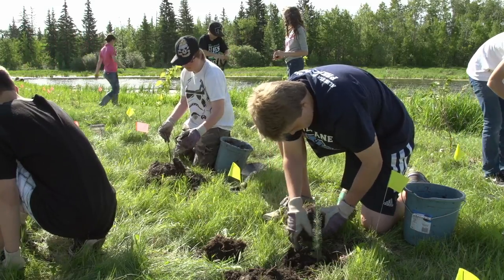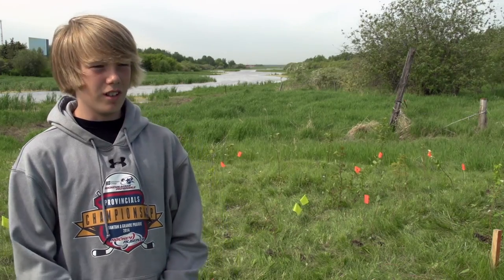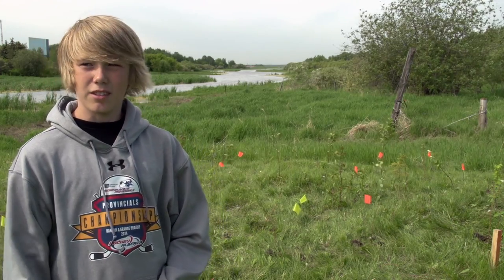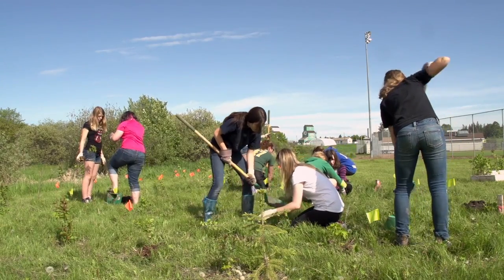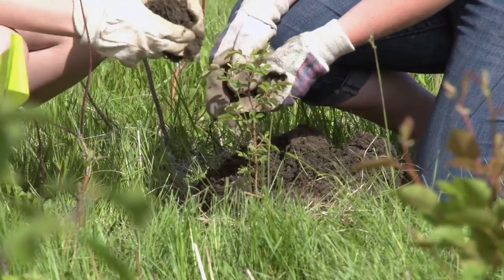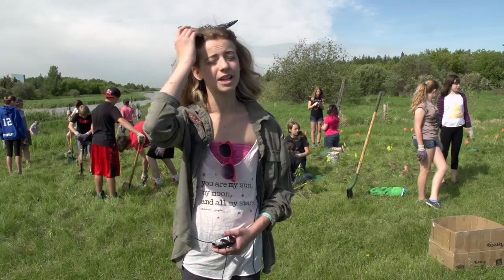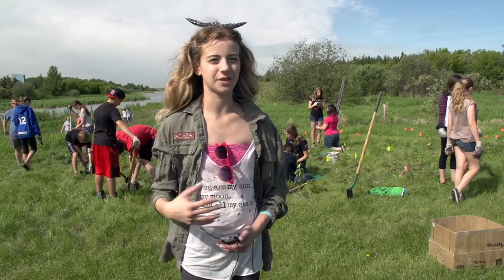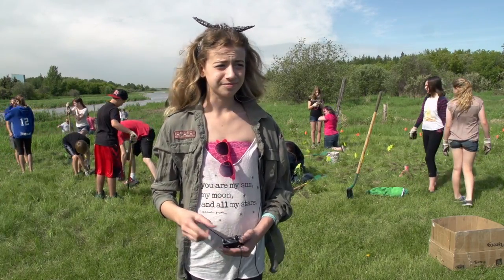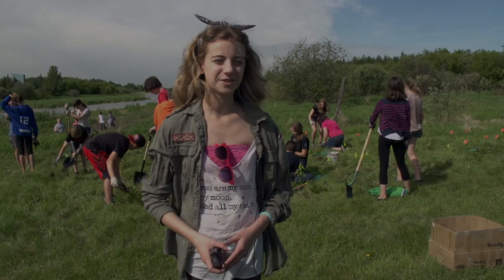We're trying to replant Alberta's natural plants by the riverbank so that more fish and animals will survive. It makes me feel like I'm doing something for my city. This has always been here and it's a big part of everything, and it can't do it by itself — so if we help it, we could really make the world a better place, which is kind of cool.